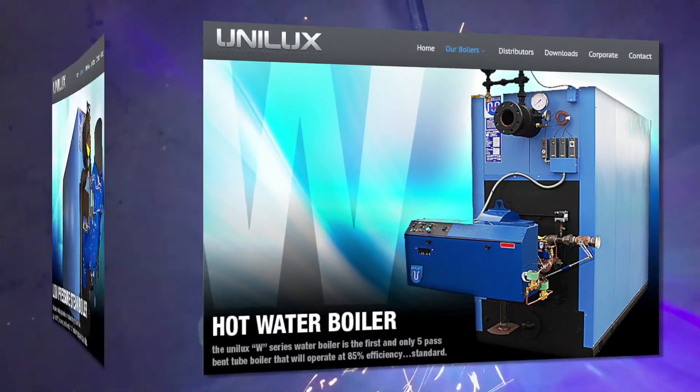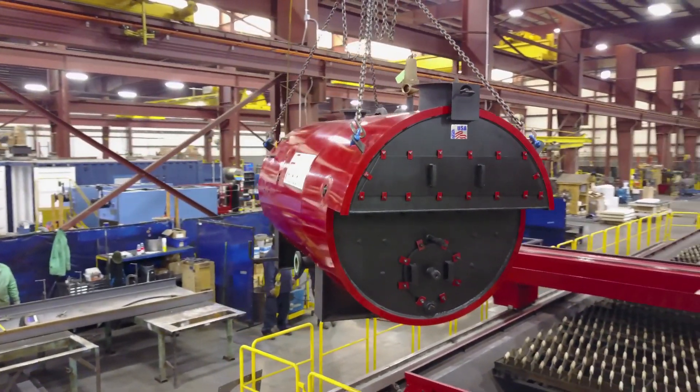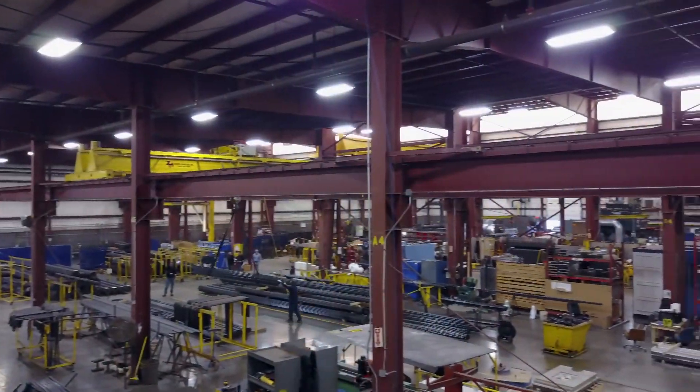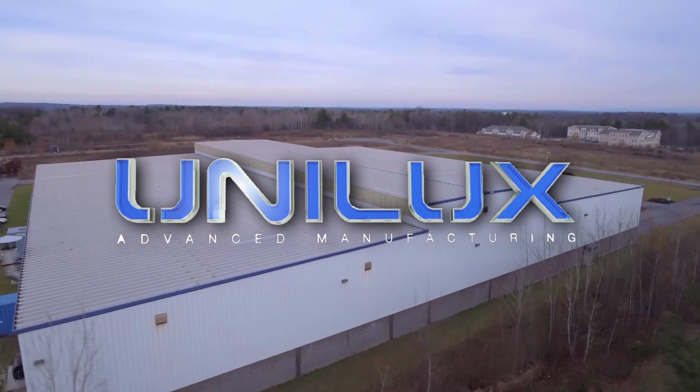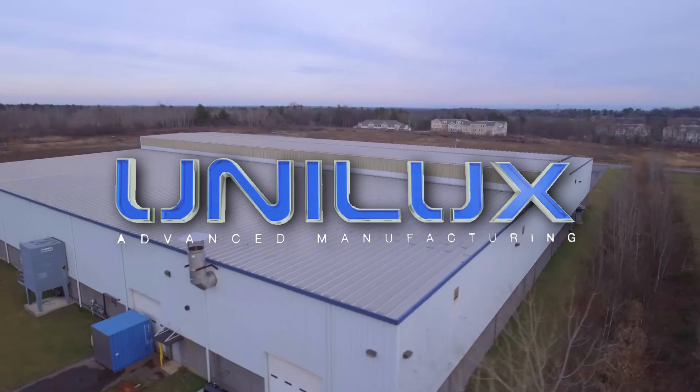Our customers know about high performance boiler systems and they believe that Unilux boilers are simply the best boilers you can find on the market today. At Unilux, we stand by every boiler we build and we are proud of our commitment to quality engineering and manufacturing excellence every day here at our upstate New York facility. That's the Unilux guarantee.